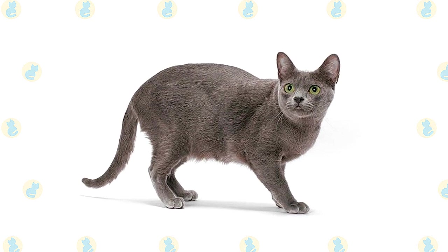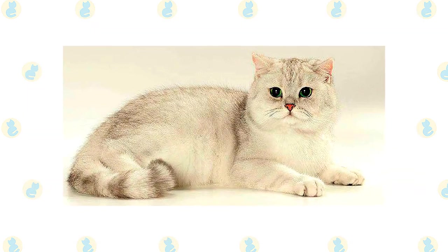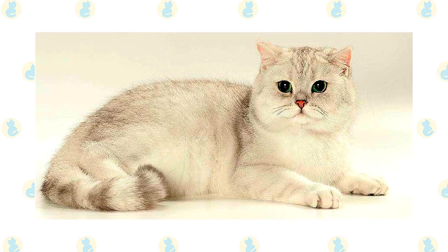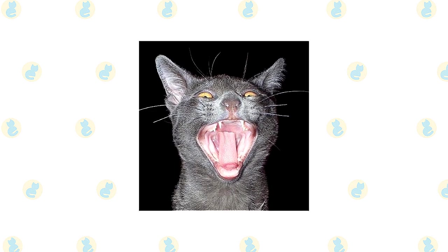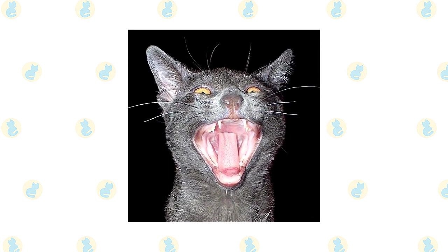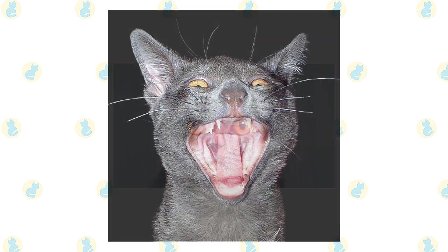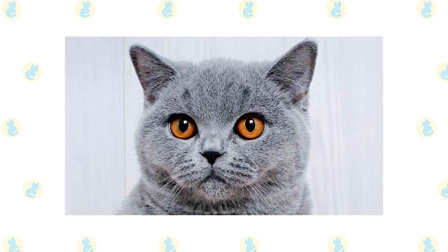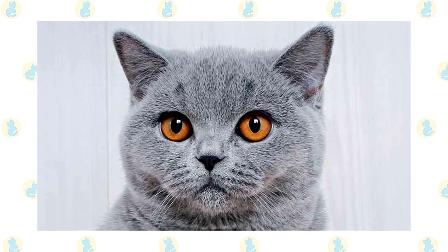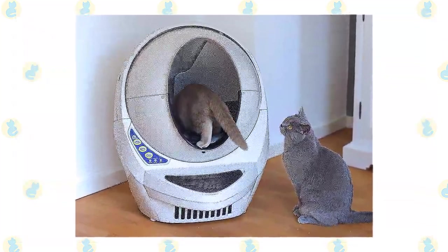The Korat's short single coat requires little grooming. Comb it weekly to remove any dead hairs; a bath is rarely necessary. The British Shorthair's short, smooth coat is simple to groom with weekly brushing or combing to remove dead hairs, and a bath is rarely necessary. Brush the teeth to prevent periodontal disease — daily dental hygiene is best, but weekly brushing is better than nothing. Trim the nails every couple of weeks. Wipe the corners of the eyes with a soft, damp cloth to remove any discharge, using a separate area of the cloth for each eye. Check the ears weekly; if they look dirty, wipe them out with a cotton ball moistened with a 50-50 mixture of cider vinegar and warm water. Avoid using cotton swabs, which can damage the interior of the ear. Keep the litter box spotlessly clean, as cats are very particular about bathroom hygiene.